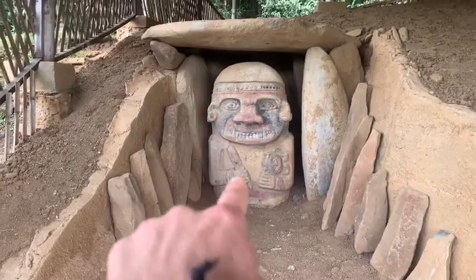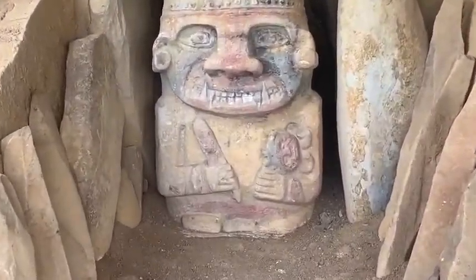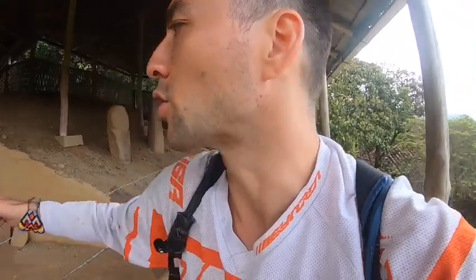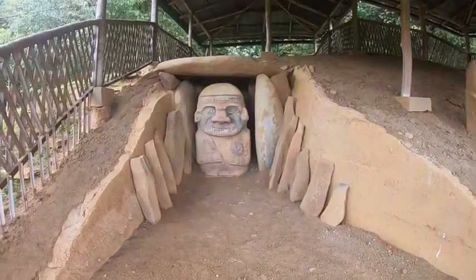Juan is saying that this statue is representing a sacrifice. And there's a baby — 'como cuchillo' — like a knife in one hand and a baby in the other.